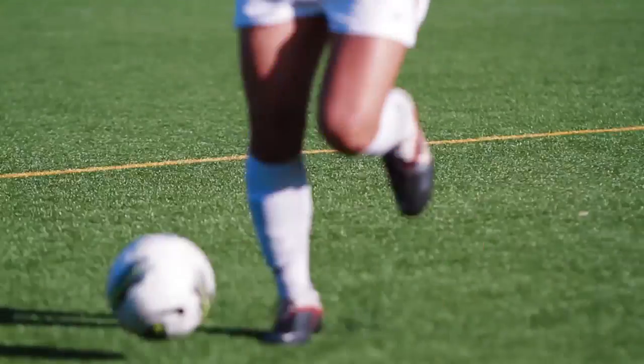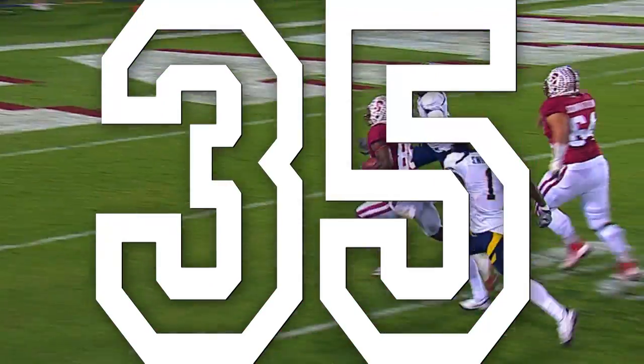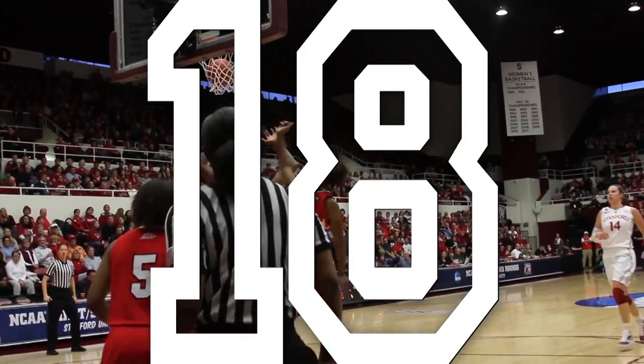Avery Aquatic Center is one of the finest collegiate aquatic centers in the country. Stanford Athletics supports about 800 scholar athletes in 35 varsity sports and is winner of over 100 NCAA championships and 18 Director's Cups.